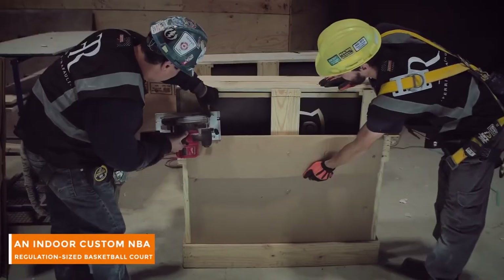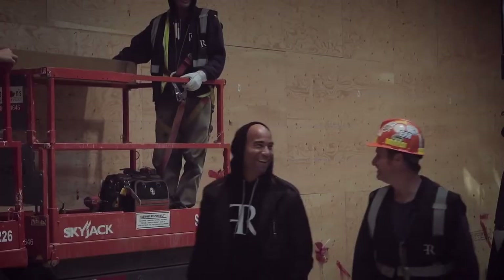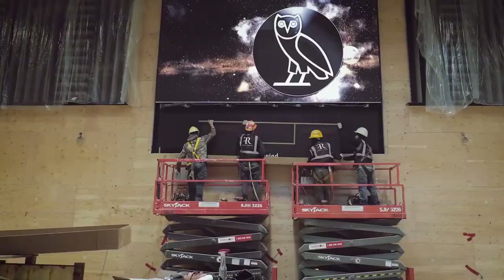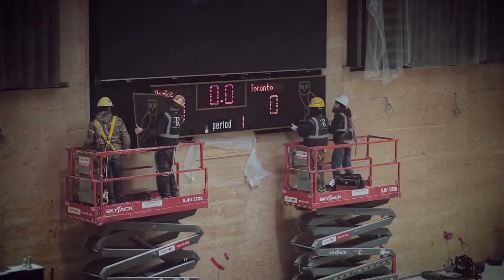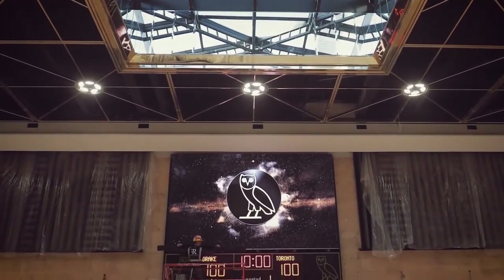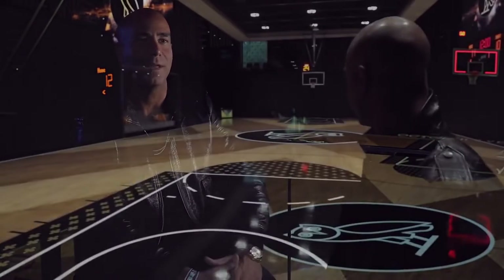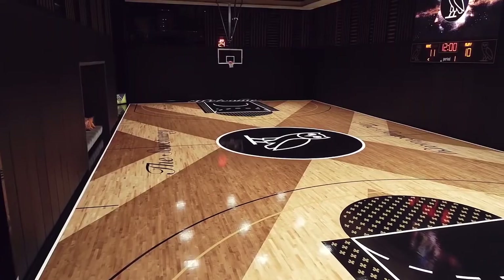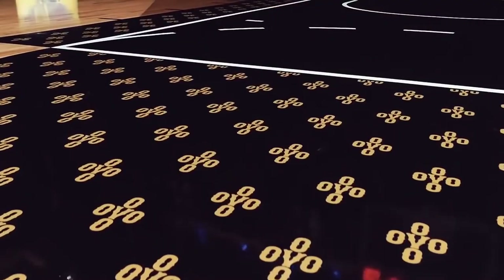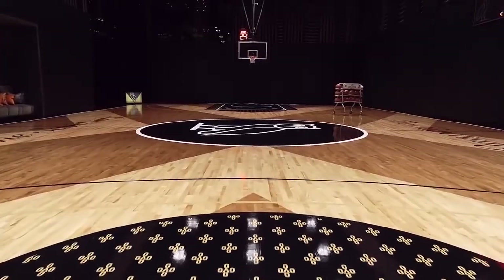Last but not least, the Embassy is also home to an indoor custom NBA regulation size basketball court. Dubbed the OVO Center — short for October's Very Own, the name of Drake's record label — Drake's private court is done up in dark colors. DJ Khaled was granted an exclusive glimpse into this private space, and Drake also featured the court in the video for Money in the Grave.